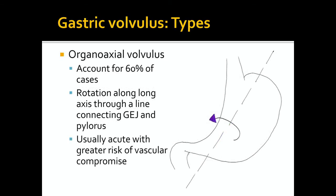Organoaxial volvulus accounts for 60% of cases. In this type, there is a rotation along the long axis of the stomach through a line connecting the gastroesophageal junction and the pylorus. This usually presents as an acute process with a greater risk of strangulation and vascular compromise, which occurs in up to 30% of cases.